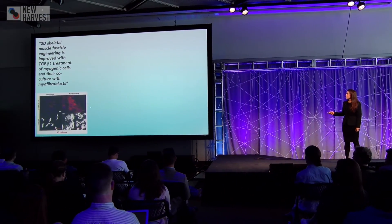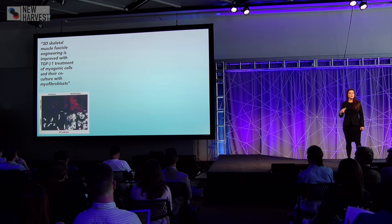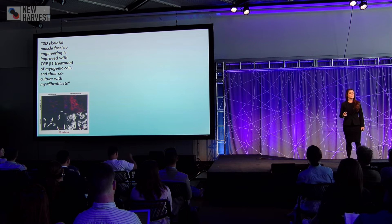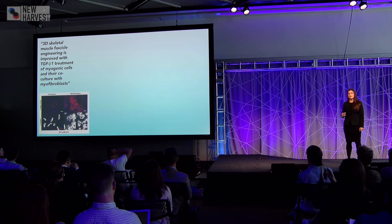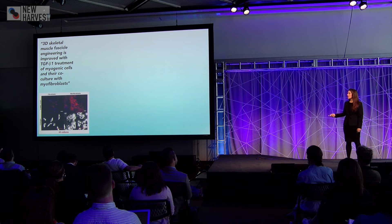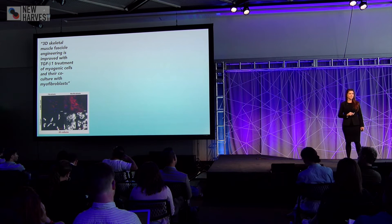We started with 2D cultures of fibroblasts and myofibroblasts and stained the cultures for alpha smooth muscle actin. We found more in the myofibroblasts. Myofibroblasts express more smooth muscle actin because it is a more highly contractile form of actin — when you have a cut or an injury, your wounds actually contract closed because of myofibroblast activity. Additionally myofibroblasts are the scar-producing cell, so we found in these stains for collagen they produce much more collagen than their fibroblast counterparts.